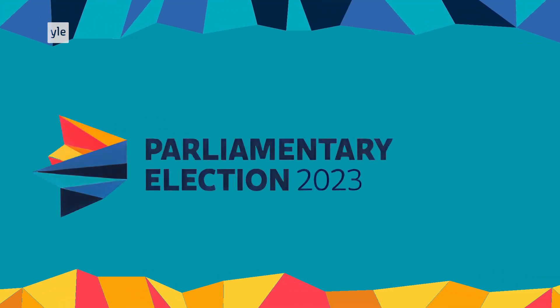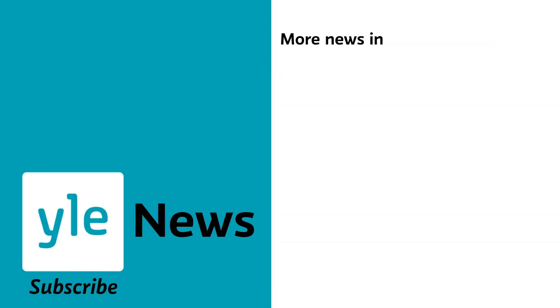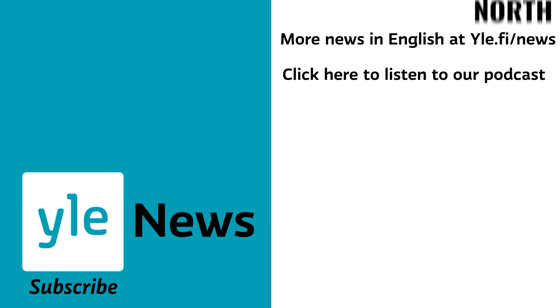If you'd like to know more about the parties and the issues this election, check out our election compass and really simple guide, both of which are linked in the description below. Subscribe to our YouTube channel, and check out our weekly podcast, All Points North, wherever you listen to podcasts.